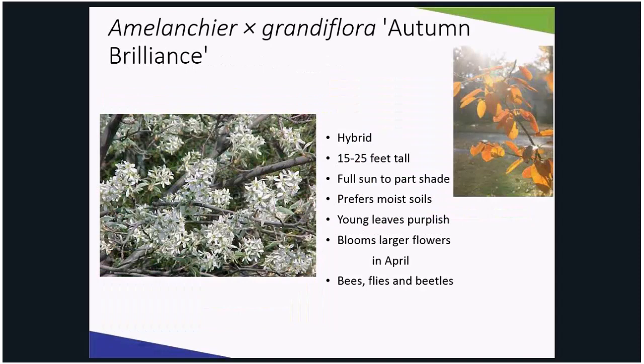A more garden-friendly hybrid is Amelanchier x grandiflora, best grown in well-drained soil with supplemental watering during drought. It can be grown in full sun to part shade. Amelanchier x grandiflora is a hybrid cross between the native downy serviceberry and Allegheny serviceberry. This is a small, multi-trunked tree or tall shrub that can grow 15 to 20 feet tall. It flowers in April followed by edible fruits in June. These fruits will also make the birds love your backyard.